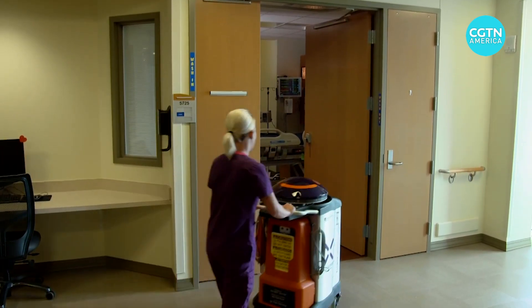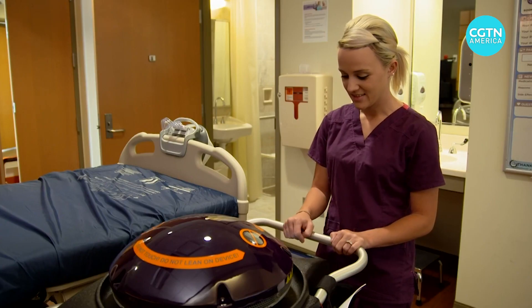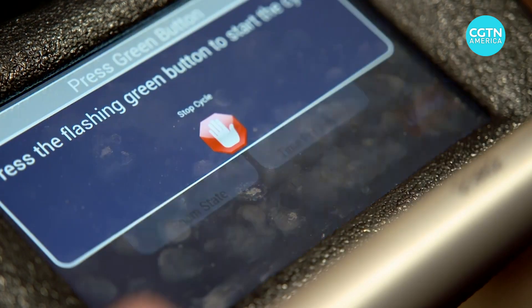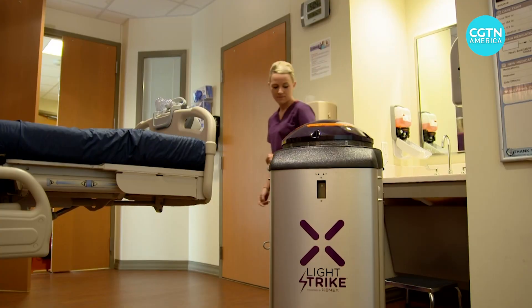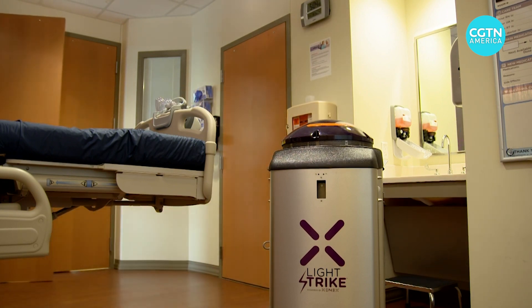Xenix's business is up more than 600% since the start of the coronavirus outbreak. While hospitals are the main customers, hotels, food processing plants, and the cruise industry are all showing more interest. Miller says they all share the same goal: making places safer so workers and customers feel confident about returning.